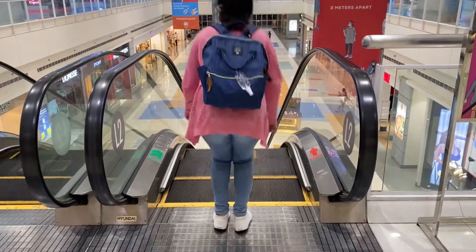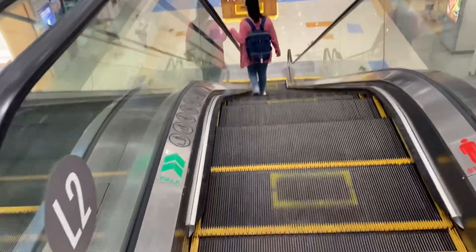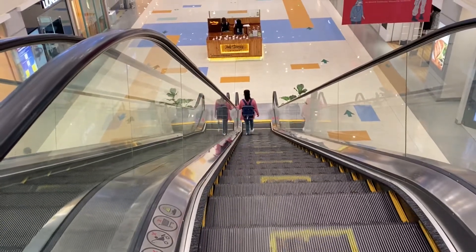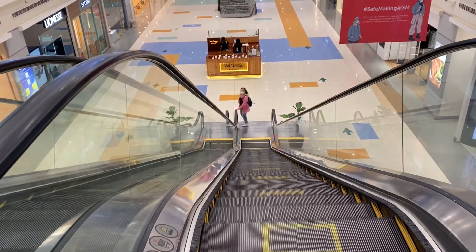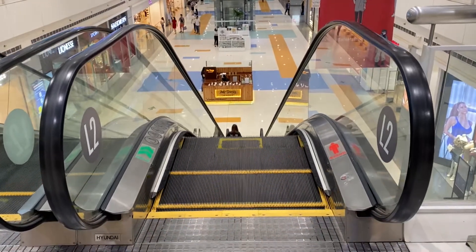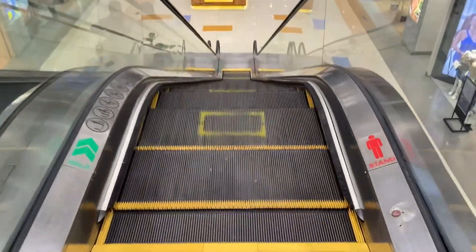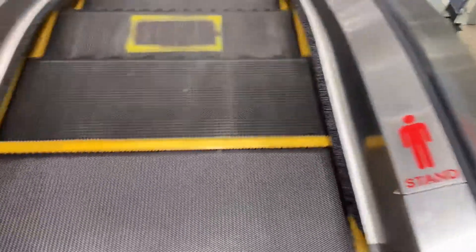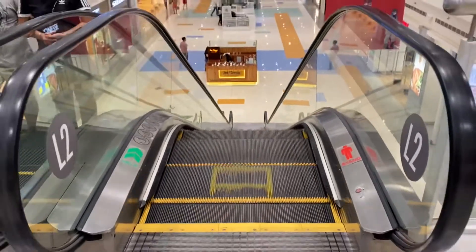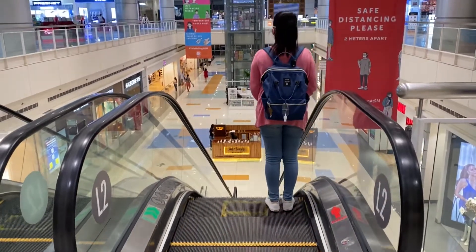Let's begin! Walk on the left, but make sure to watch your step while walking. And stand on the right.